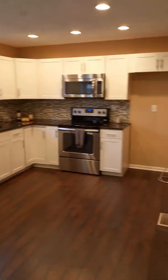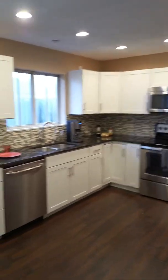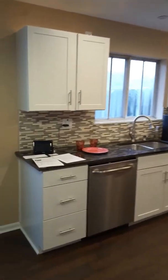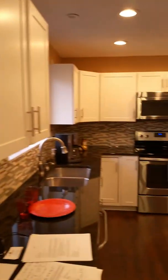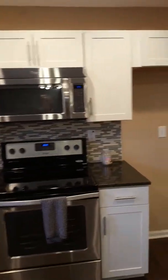And here is the kitchen. All brand new cabinets, new LED lighting, new flooring, new granite countertop. Absolutely beautiful. It has a little patio on the back as well as in the front.